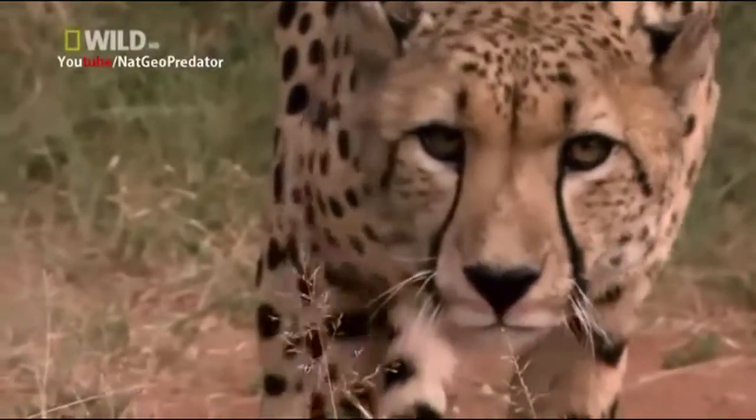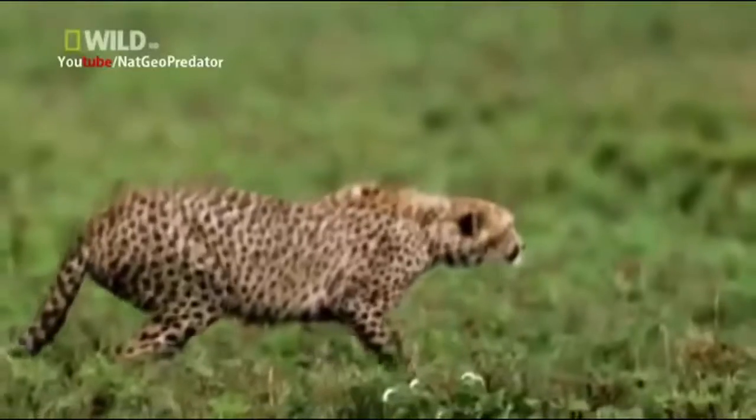What she's doing is digging her feet in and getting ready for that push-off — like a track runner getting into the blocks before the gun blows.